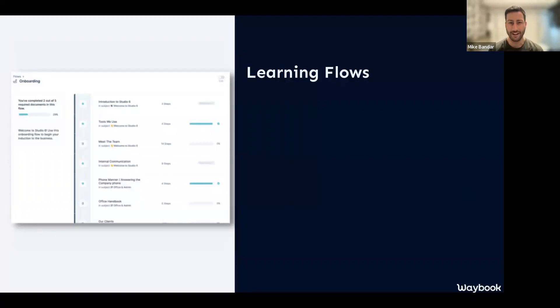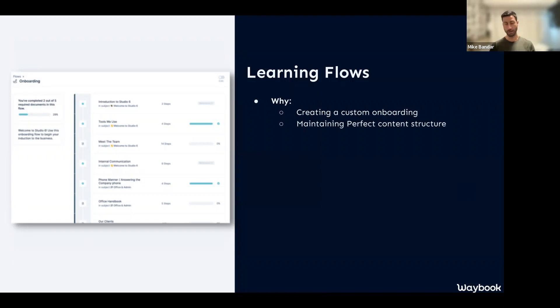First, let's look at learning flows. This has been something hotly anticipated and much researched internally. With Waybook it's easy to get all your knowledge on the same page, and people can mark content as complete, do tests and assessments, and use it as their single source of truth. But sometimes you want not just specific information for people, but specific pathways or flows through that information for managing onboarding.